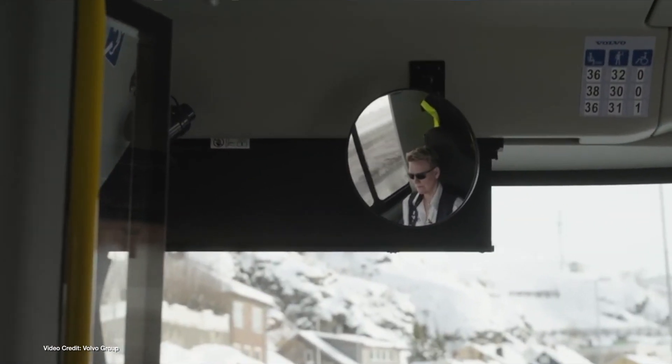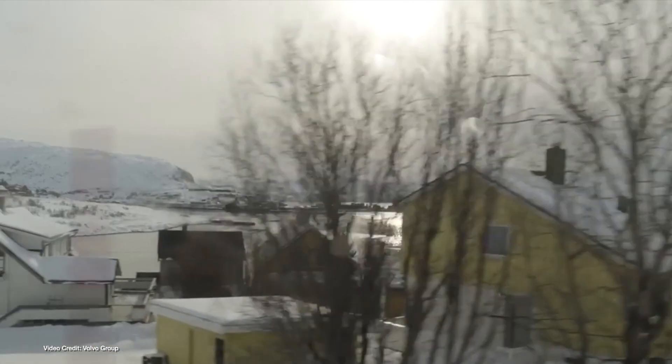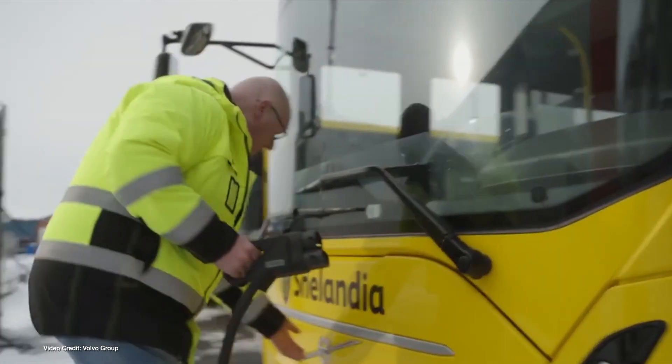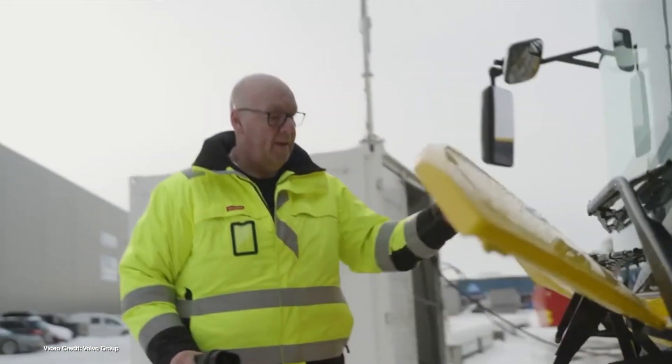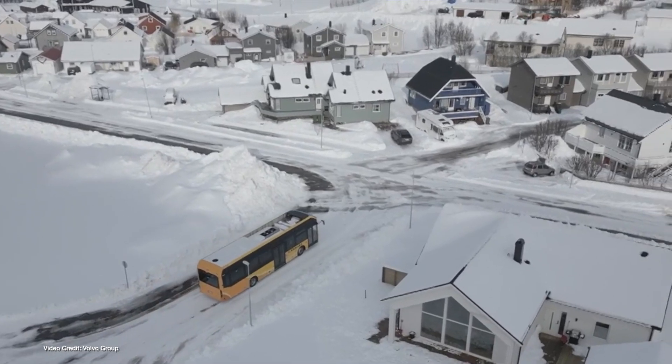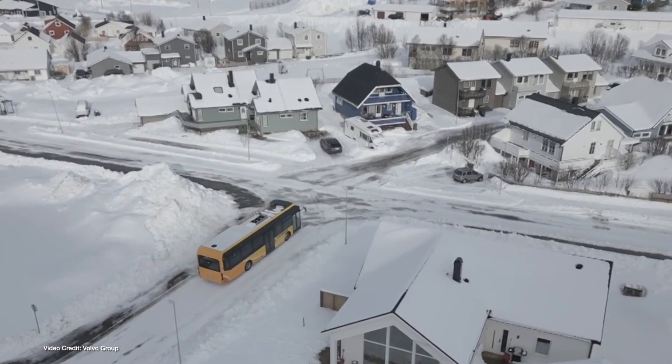So far the buses have proven incredibly reliable. Admittedly, the town says there was one instance of the bus running flat, but just like the diesel buses they replace, that appears to have been down to driver error rather than bus error. Here's hoping that they can successfully complete many more winters of operation with nary a problem.